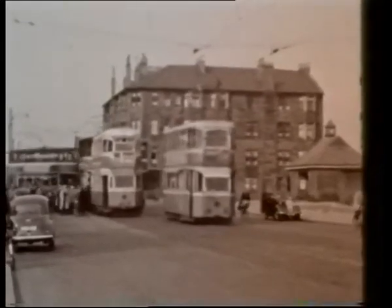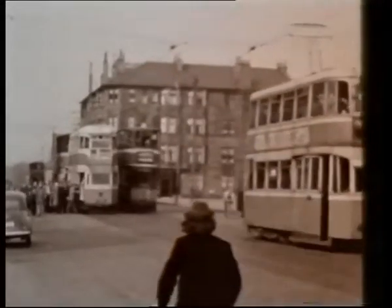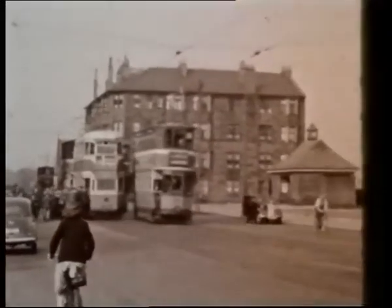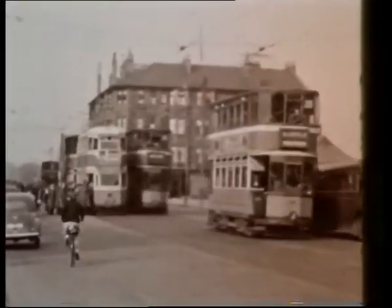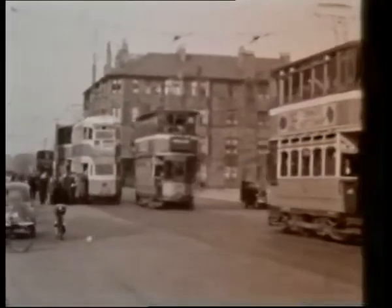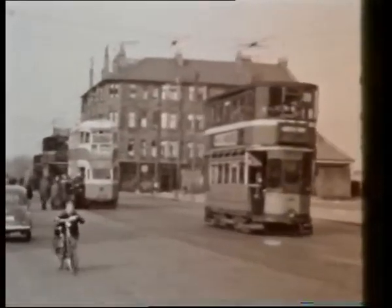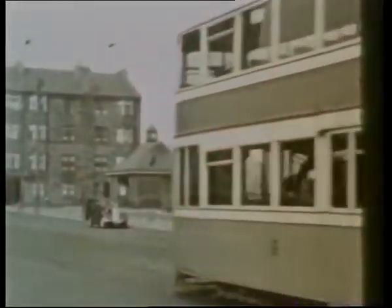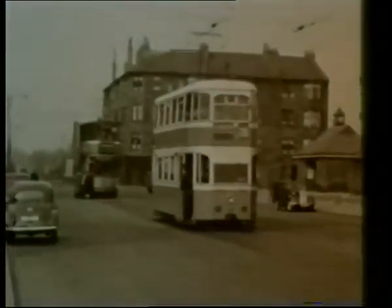At approximately 5.20, cars from Elderslie and Govan Depots would line up in Porterfield Road and then over a seven-minute spell depart almost in convoy. These evocative scenes at Moore Park, just south of Porterfield Road.